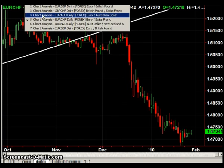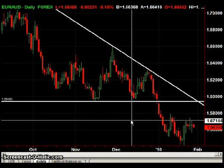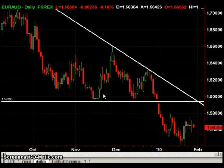The next chart is the Euro Aussie. I'm still waiting for prices to come up to that 159 area. The trade would be short at 159.25 with a stop at 160, but prices are about 300 pips or so away from that.